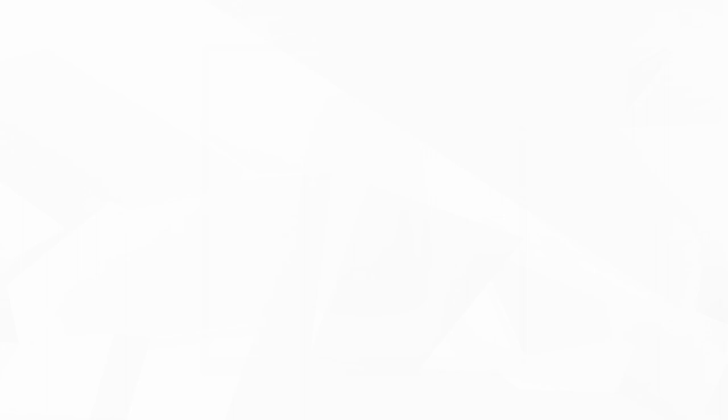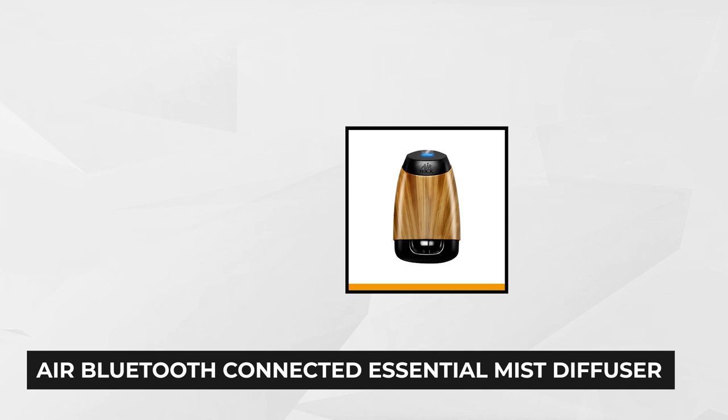At number one is the Air Wick Bluetooth Connected Essential Mist Diffuser. This starter kit with a refill keeps your space smelling clean. This air freshener transforms an essential oil into a fragrant, gentle mist that makes your home or office more inviting and stimulating. It's Bluetooth-capable, letting you connect with the mist diffuser via your smartphone any time you want.